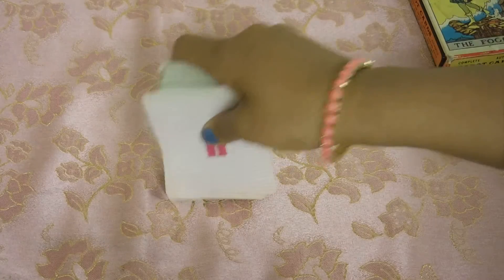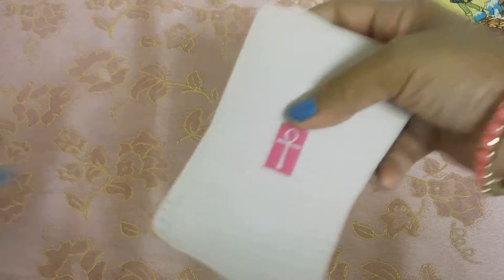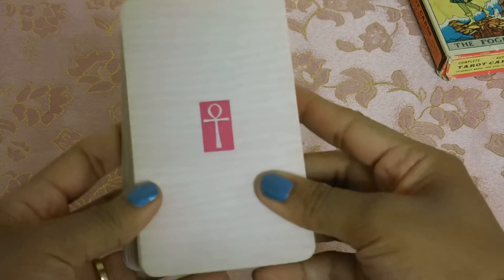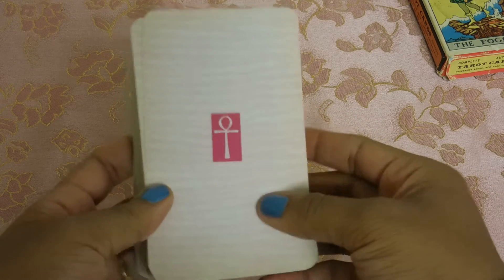The reason why I got this deck is because who does not want a Rider-Waite-Smith deck with a pink ankh on the back? Oh my god, look at that — it's beautiful.